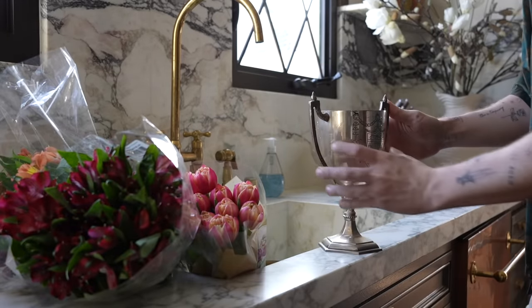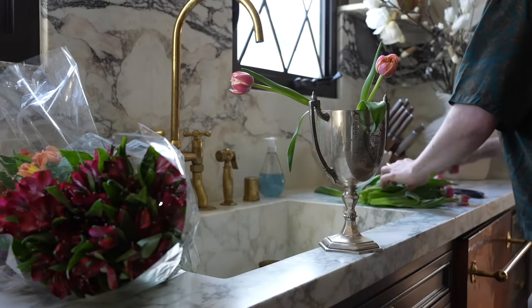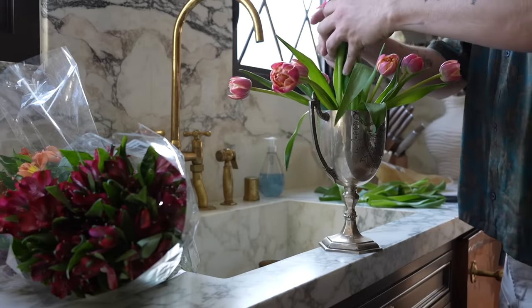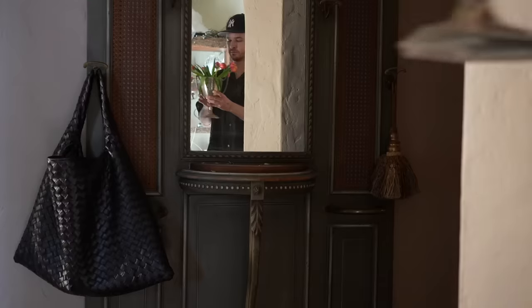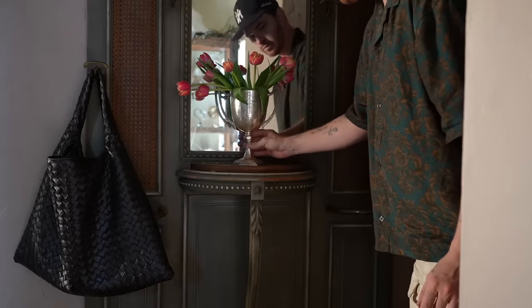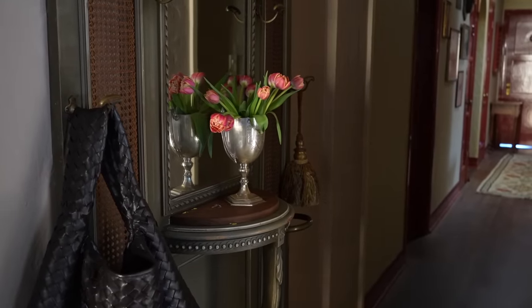If you watched my recent entryway makeover, I also had this little trophy decor that sits on the hall tree, and I added some new tulips to this. I love having these florals just right when you walk in the house. This holds my bag here — my work bag — and Marie puts her bag here as well.